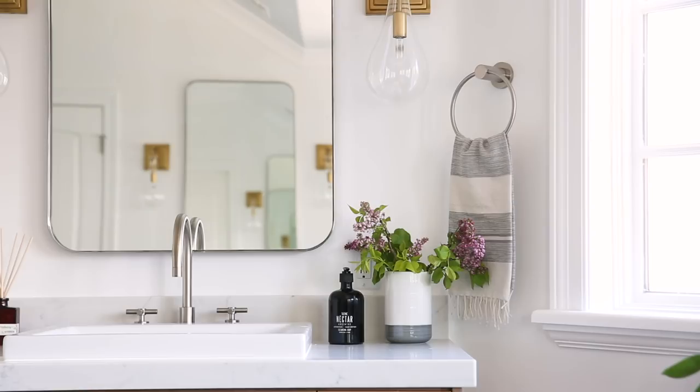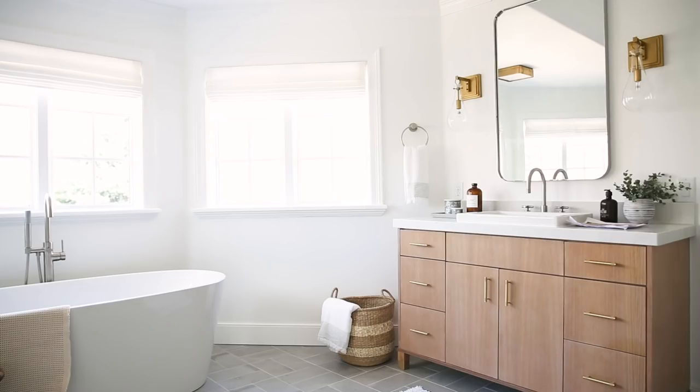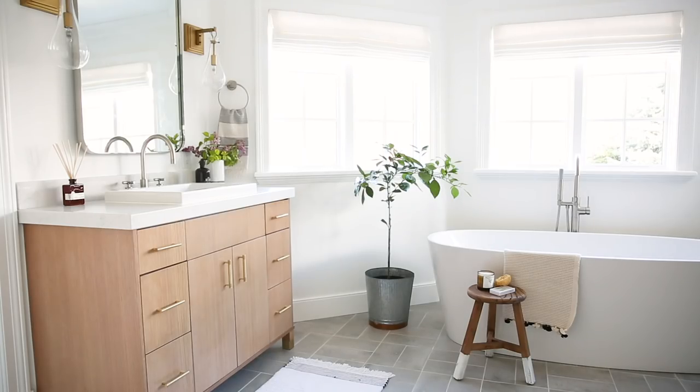The lights are a statement. They have this really interesting glass shape and they're brass. We have brass hardware on the vanity, and we wanted to mix it up by doing brushed satin nickel on the faucet and on the mirror. I also love the low profile vessel sink that we did in here.